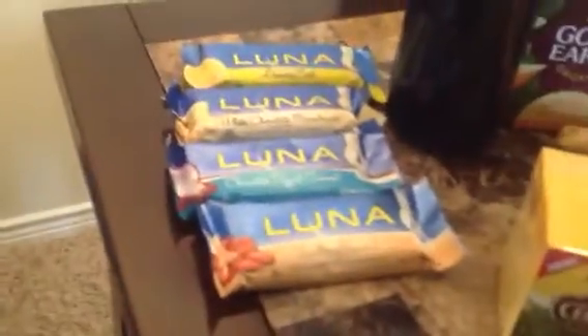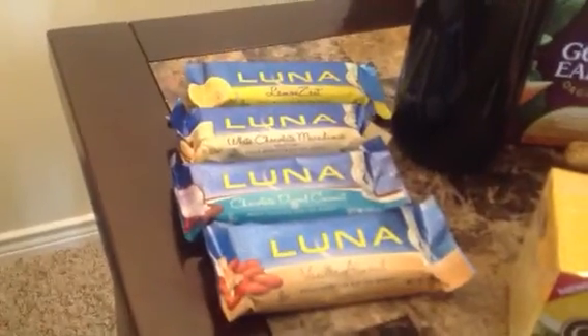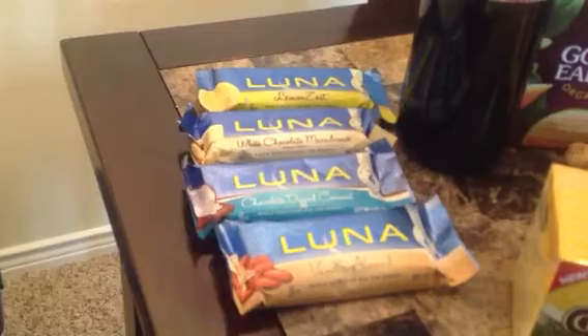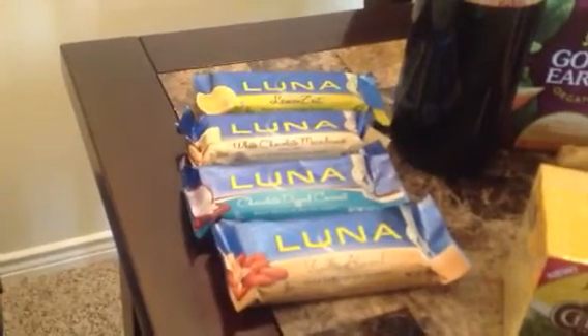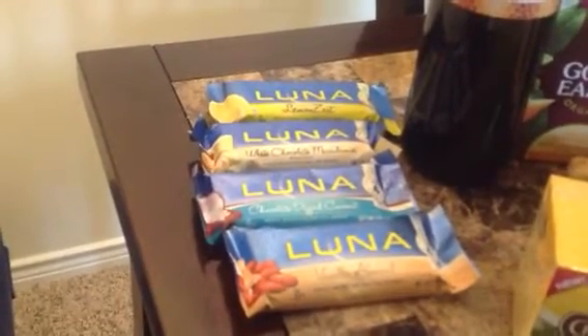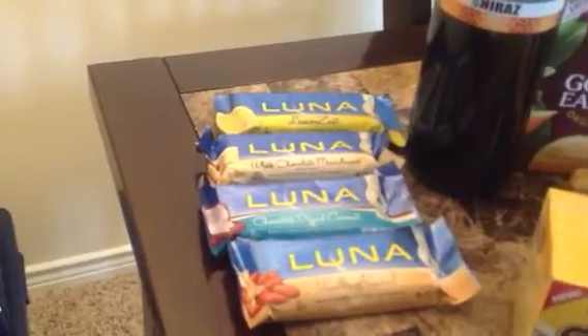It was a pretty good deal on Luna bars. We got lemon zest, white chocolate macadamia, chocolate dipped, coconut, and vanilla almond. They were 99 cents each and Whole Foods has an in-store coupon for $1.50 off any two, so we ended up getting them for 25 cents each, which is a pretty, pretty good deal.